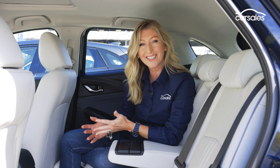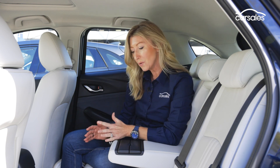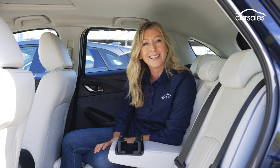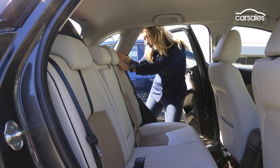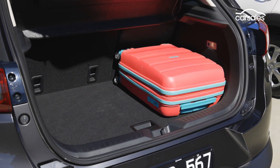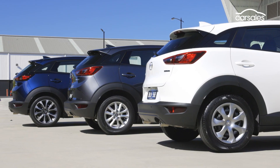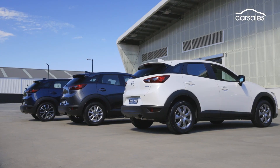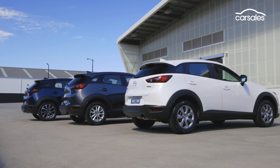Second row space and comfort are identical across the range. All second rows get two ISOFIX positions and three top tether anchor points. When you get to Max Sport and above, you gain an armrest with two cup holders. Other than that, it's really just the trim levels that separate these variants. All CX-3s feature 60-40 split-fold seats in the boot, which is small but fit for a weekend away. All Mazdas come with a five-year unlimited kilometre warranty, five years roadside assist, and a five-star ANCAP safety rating.